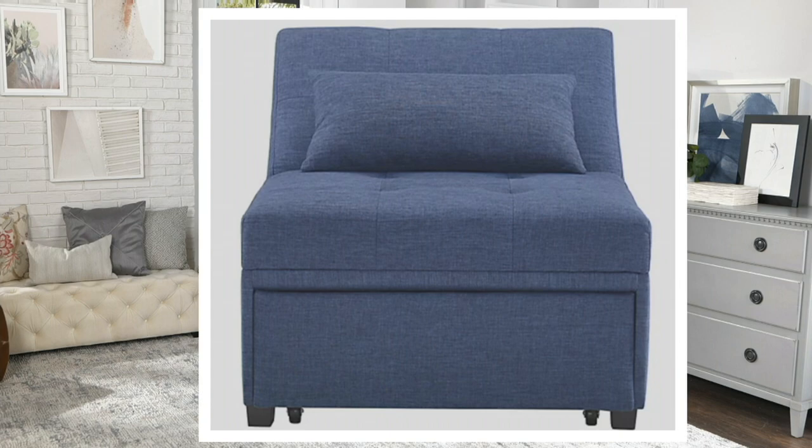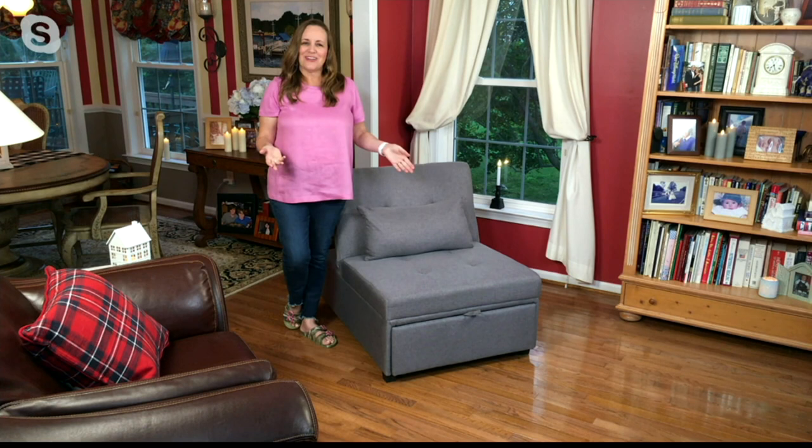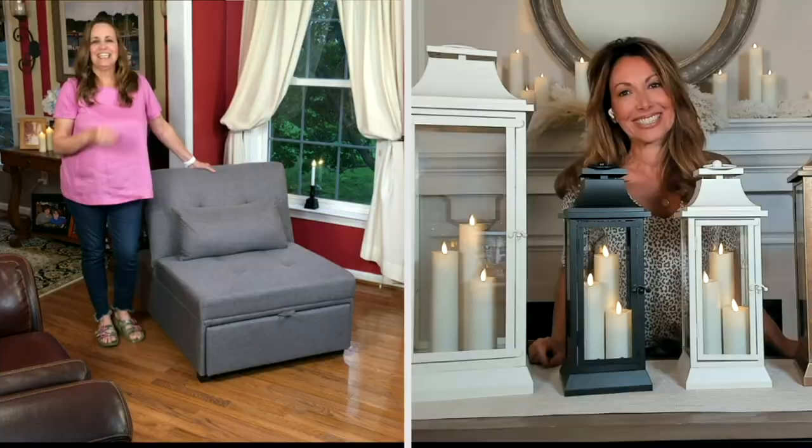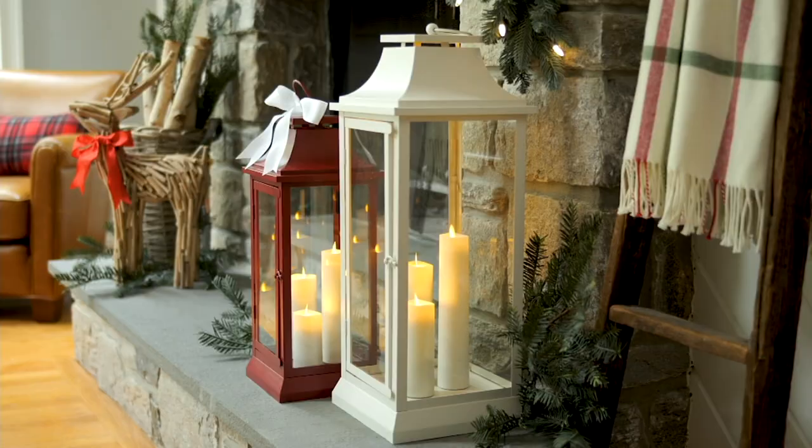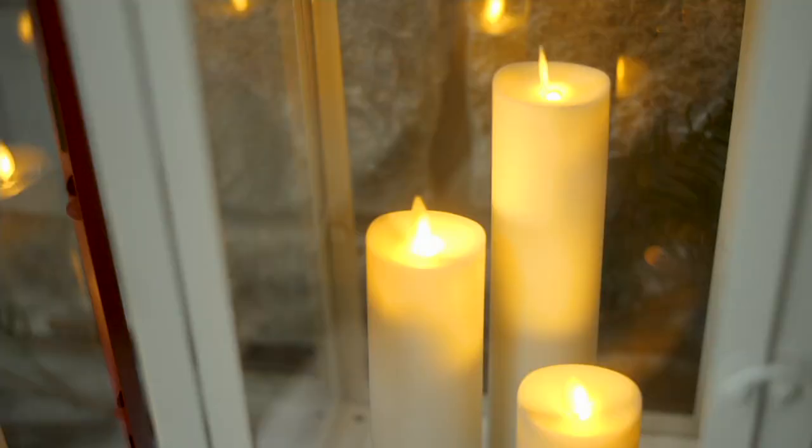I hope you've enjoyed getting to see the Dozer. My friend Janine Graff is coming up next. Hi everyone, I'm Janine Graff and I bring Luminara to QVC. I love presenting all...